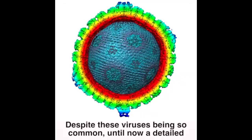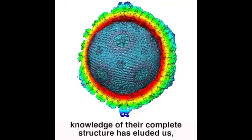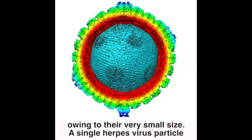Despite these viruses being so common, until now a detailed knowledge of their complete structure has eluded us, owing to their very small size. A single herpes virus particle is only one five-thousandth of a millimeter in diameter.